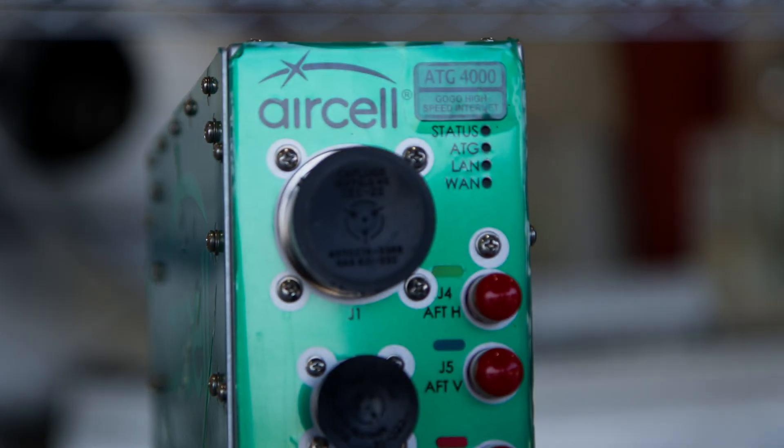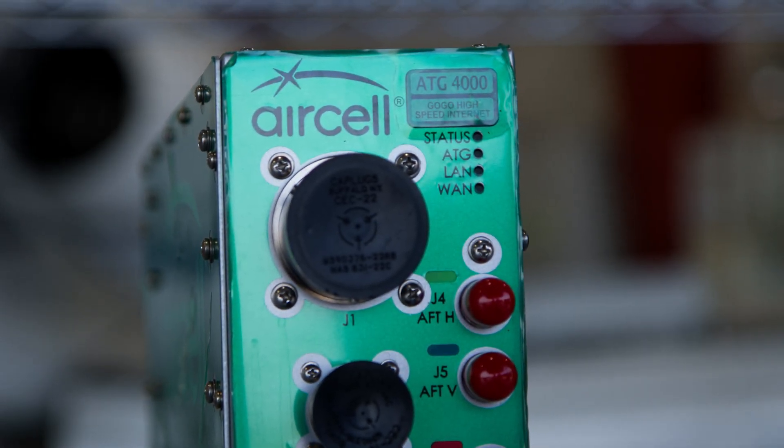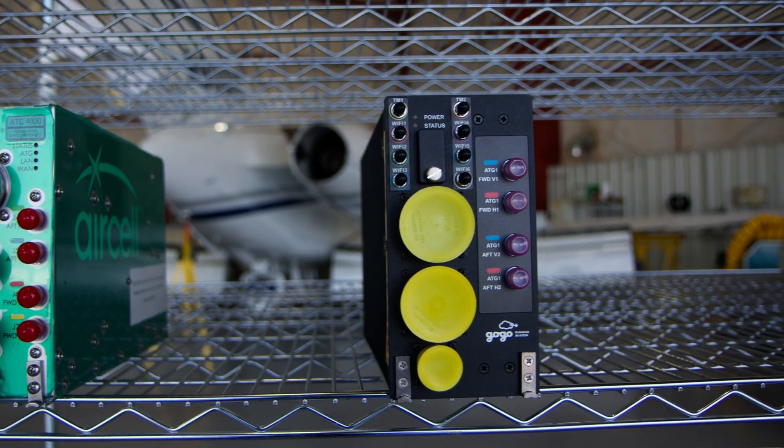Another benefit of the L3 system is that when the airplane is at 3,000 feet the system will turn on, whereas it's 10,000 feet now with the ATG system. Duncan Aviation is developing two STCs for the Hawkers and the Falcon 2000s that have the ATG 4000 and 5000 system, and that upgrade is to the GOGO Avance L3.